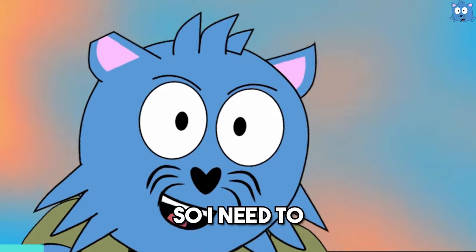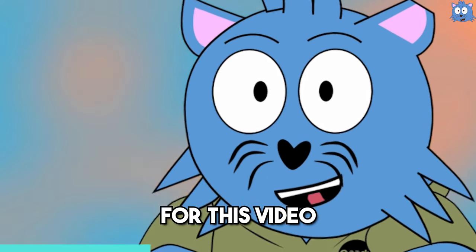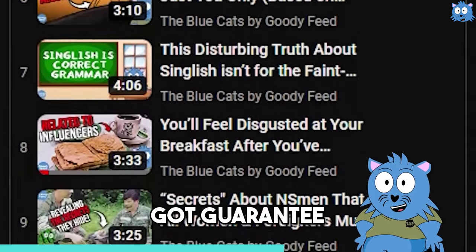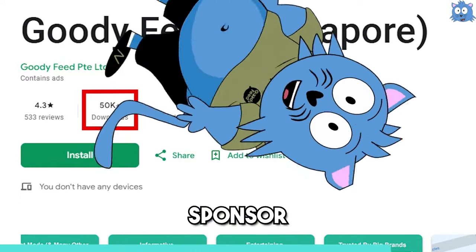Sorry, we love money, so I need to insert an ad here. For this video we don't have a sponsor, so if anyone wants to buy an ad spot like this, email us — link in profile. I'll guarantee views. Also, download our app, because we have no sponsor for this video, so we sponsor ourselves.